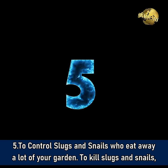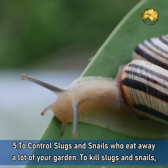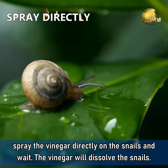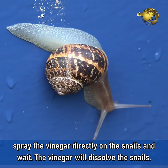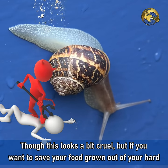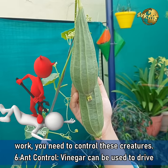Number 5: To control slugs and snails that eat away a lot of your garden. To kill slugs and snails, spray the vinegar directly on them and wait — the vinegar will dissolve the snails. Though this looks a bit cruel, if you want to save your food grown out of your hard work, you need to control these creatures.